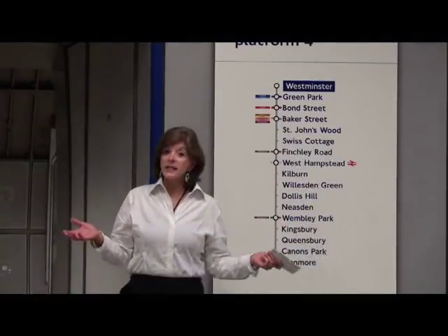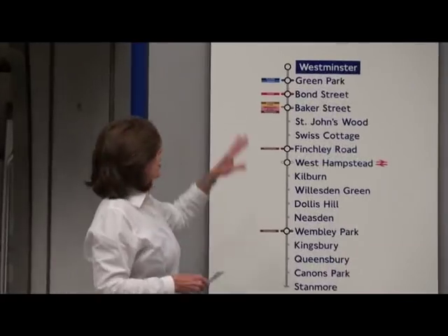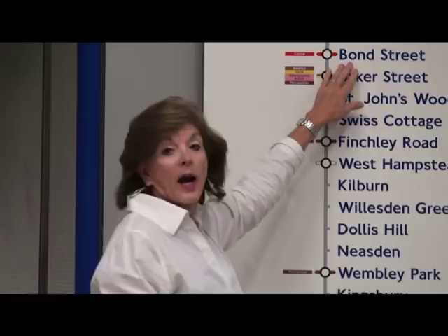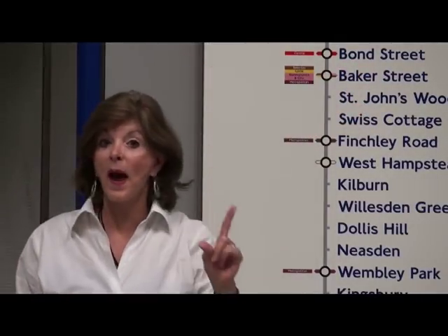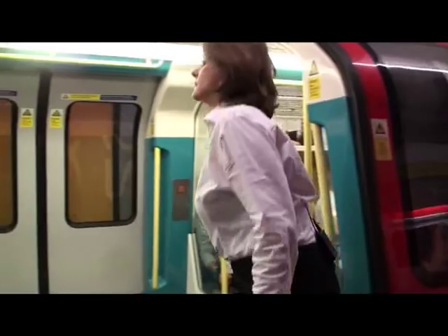What you need to know is whether you need to go westbound or eastbound. When you find one of the big maps, you look for where you're going. For example, I find Bond Street, I know I take the westbound train on platform 4. Once you're on the train, check the overhead maps to make sure you're on the right train.